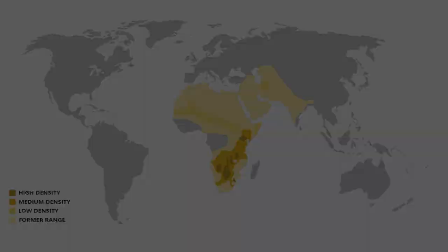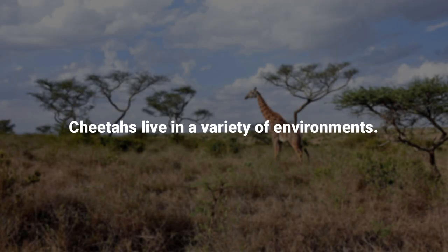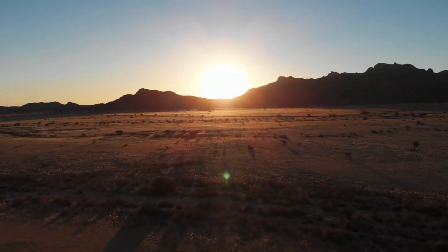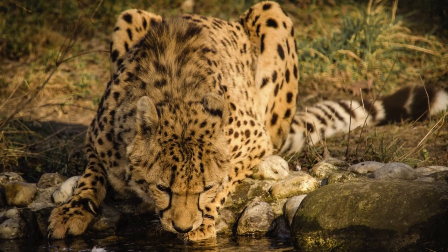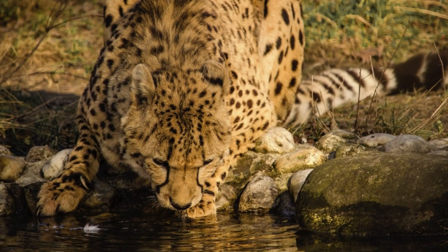Cheetahs are found across Africa, primarily in northern Africa, the Sahel — the transition region between the Sahara to the north and the Sudanian savannah to the south — and they are scattered across eastern and southern Africa. A small population lives in Iran, where they are critically endangered. Cheetahs live in a variety of environments, including dry forests, grasslands, open plains, and desert regions. These large felines do not need much water to survive; they get most of what they need while eating.